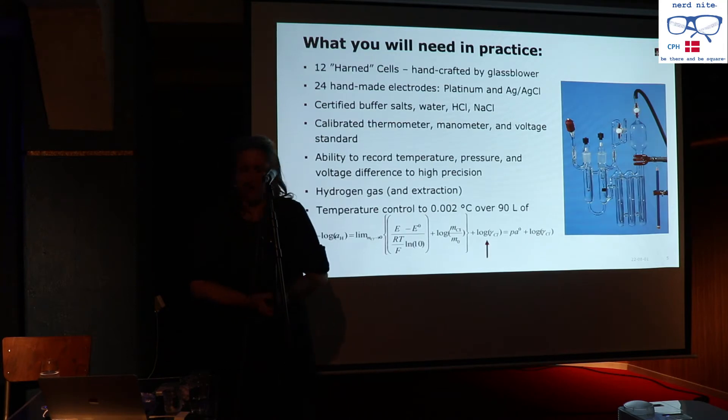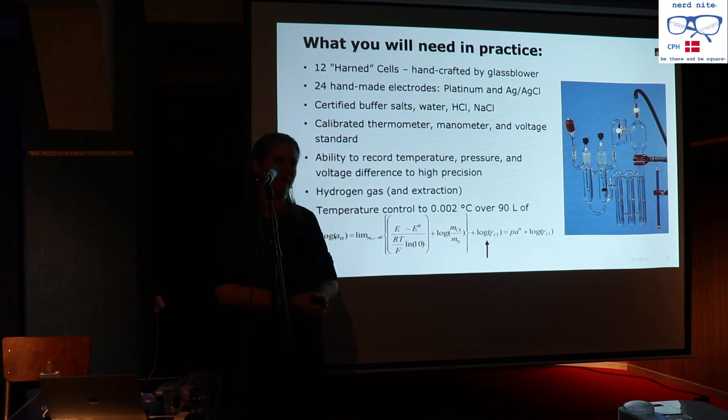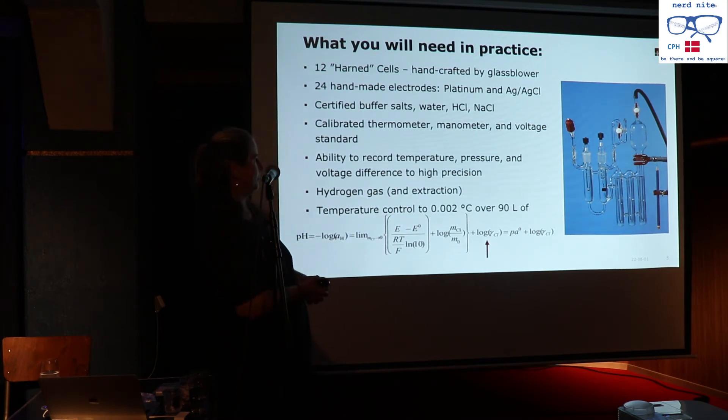This is what happens at the Danish Metrology Institute. You take 12 Harnet cells that were made by a scientific glassblower who has unfortunately passed, and you fill them with very precisely made components. You need 24 handmade platinum and silver–silver chloride electrodes — you can't buy them, you have to make them. You need certified buffer salts that cost a lot of money.